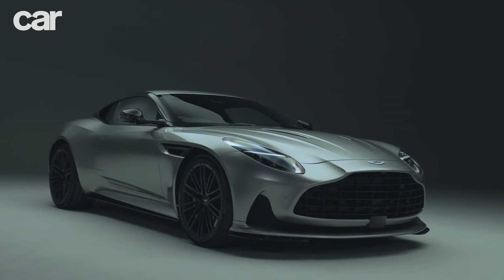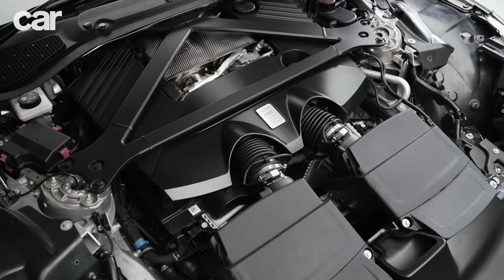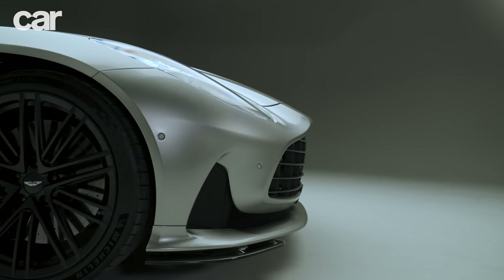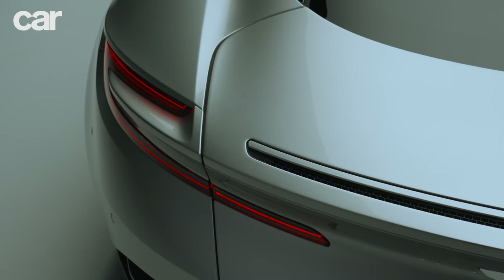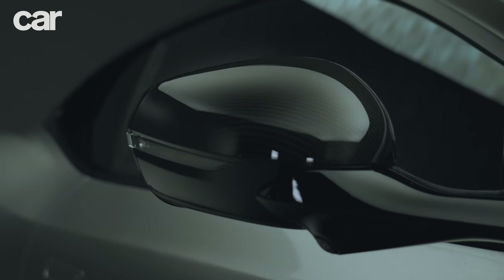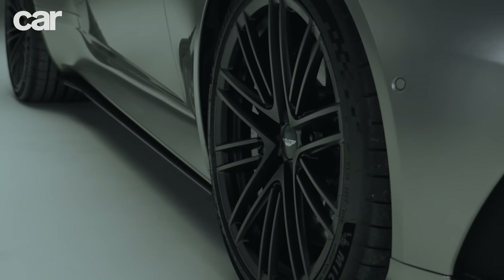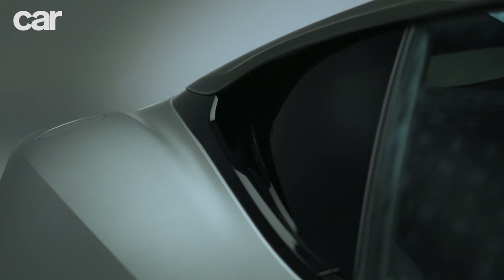Under the bonnet lies the four-litre Mercedes-AMG V8 bi-turbo, mounted so far back in the chassis that Aston calls it front mid-engined. There will be no V12 this time, as the V8's outputs have soared to 671 brake horsepower and 590 pound-foot of torque, available all the way from 2,750 RPM — a third more torque than the outgoing DB11, thanks to larger diameter turbos and reprofiled cams. That's enough for 0-60 in three and a half seconds and a 202 mph top speed. The V8 sends drive to the rear wheels through an eight-speed ZF automatic transaxle, and there's Aston Martin's first electronically controlled rear differential, which can go from fully open to 100% locked in milliseconds.